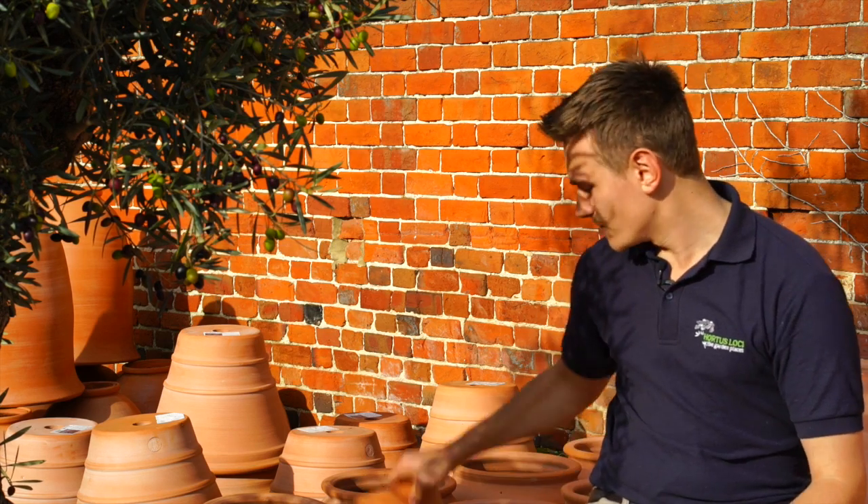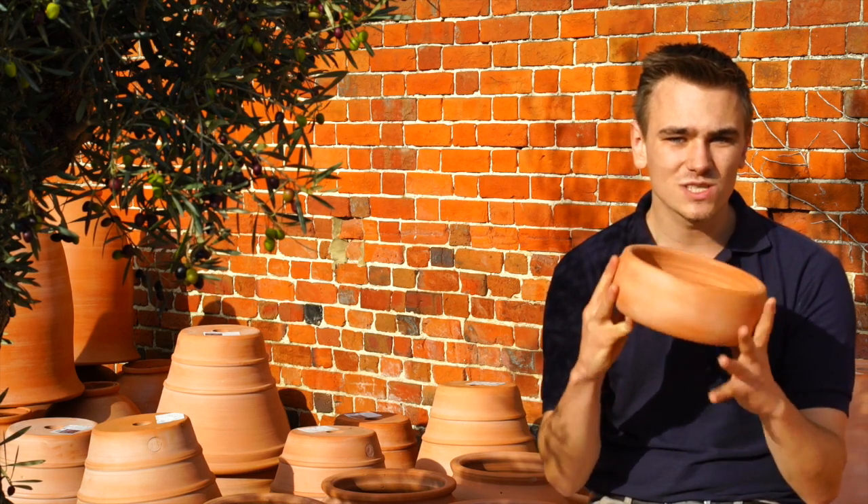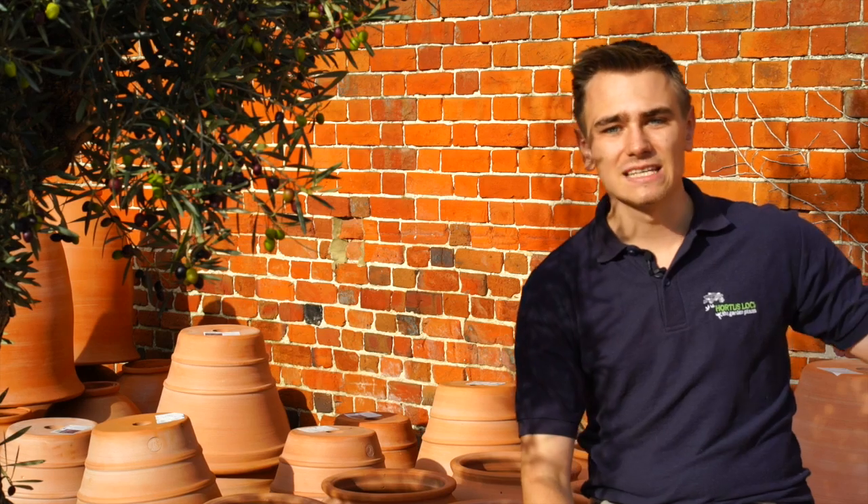We have a whole range from small little alpine bowls, which are perfect for those small little cute spring daffodils, through to big citrus pots, perfect for olives or oranges or lemons, through to rhubarb forcers and everything else in between.